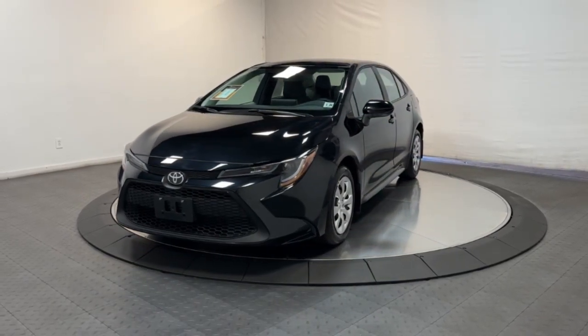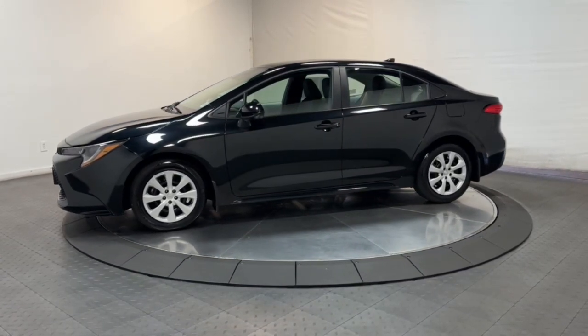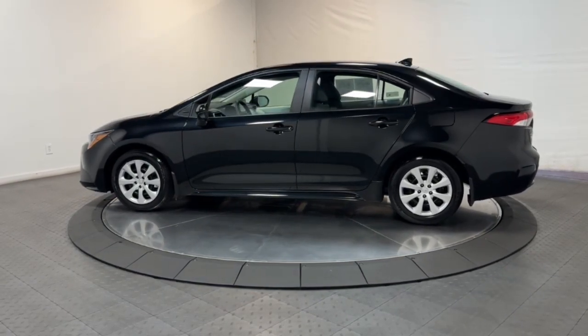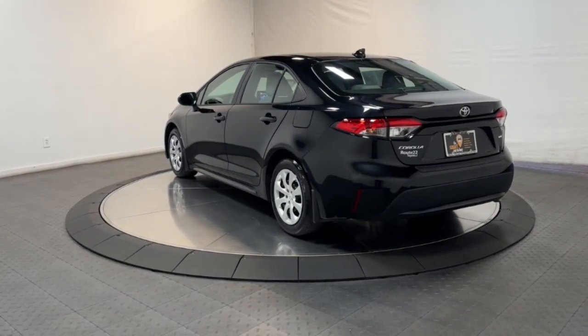You will be amazed by this 2021 Toyota Corolla with less than 15,000 miles on the odometer. This vehicle provides excellent value — this sleek Corolla delivers impressive fuel efficiency, advanced safety features, and head-turning style.